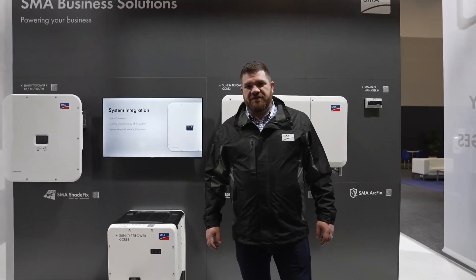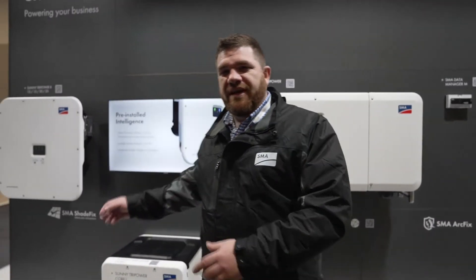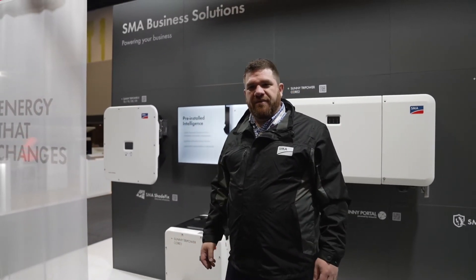We've also got our commercial product on display here. We've got our Core 2 product, our Core 1 product, and the much-anticipated STPX product. We've got our whole sales team down here at the moment, so come down to Energy Next over the next two days and come and have a chat to us about what our commercial product can do for your commercial requirements.